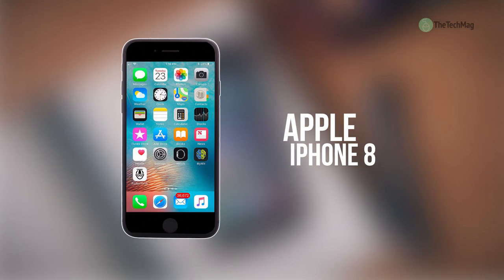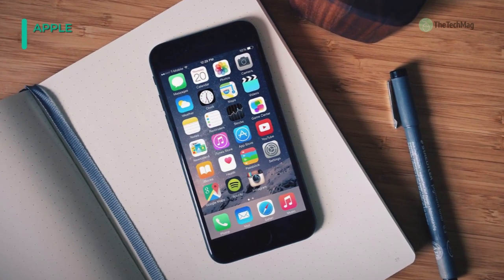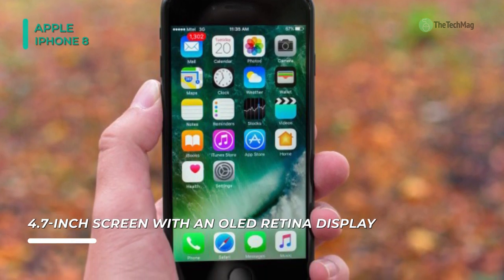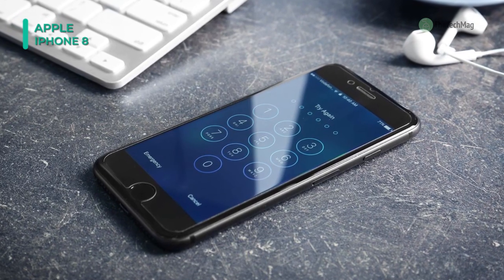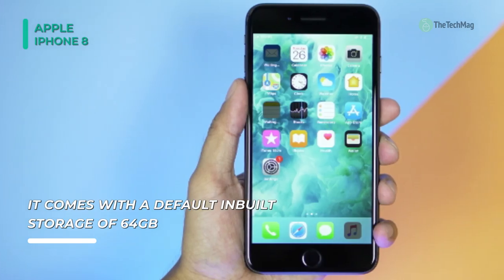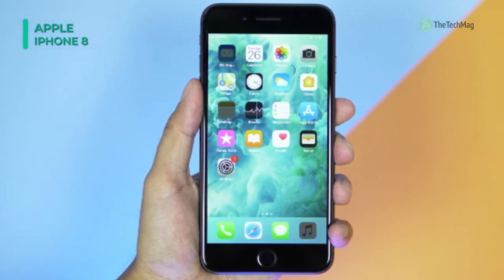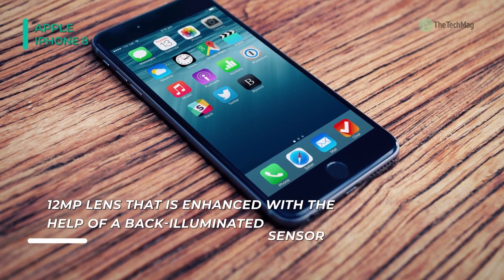Up next on the list, we have the Apple iPhone 8. This smartphone exhibits a 4.7-inch screen with an OLED retina display, and it comes with an advanced level of technology that employs 3D touch. Under the hood, it is powered by the most powerful chipset by Apple — the A11 Bionic — with a 2.39GHz Monsoon dual-core and a 1.42GHz Mistral quad-core processor that takes care of the most massive types of multitasking. The primary camera includes a 12MP lens enhanced with a back-illuminated sensor, phase detection autofocus, quad-color LED flash, optical image stabilization, ISO control, high dynamic range mode, and a f1.8 aperture.